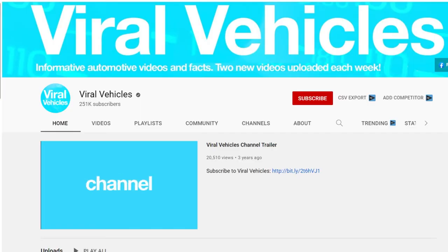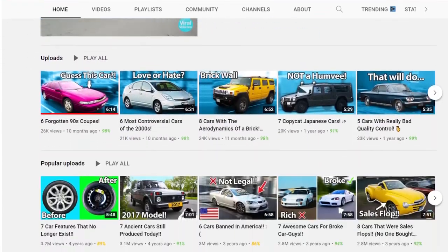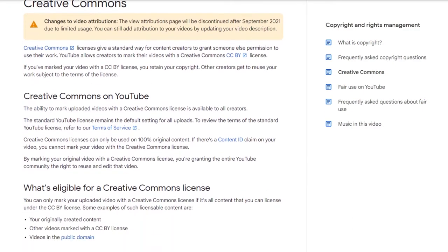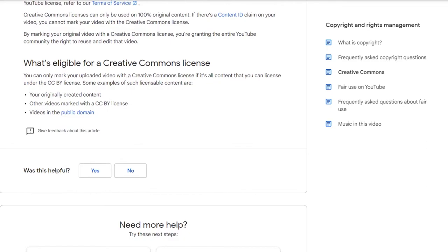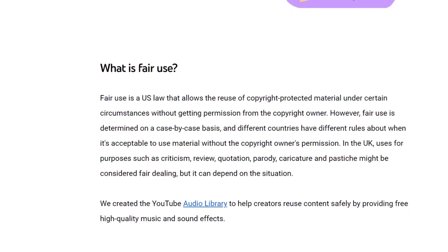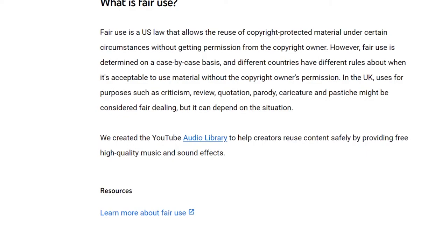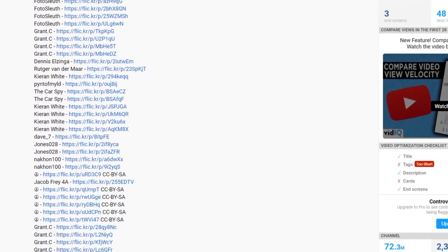So you love cars? Great news, because we have a channel example just for you. Viral Vehicles is a YouTube channel in the automotive niche. From cheap cars to car mods you shouldn't do, this channel has everything. The channel uses content with a Creative Commons license — voiceover makes the content unique, giving you yet another formula: script, voiceover, and Creative Commons footage. If the commentary is sufficient, your content will fall under the Fair Use policy, just like Viral Vehicles. To be extra safe, this channel leaves credits for almost every YouTube video used, in the description.